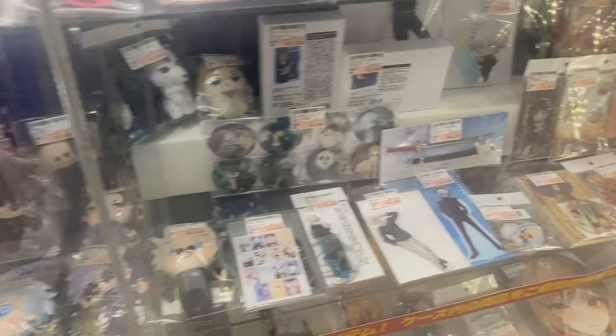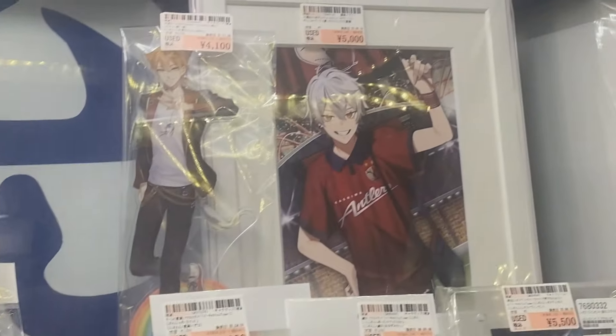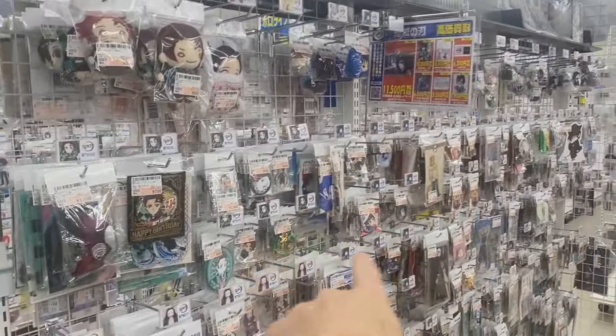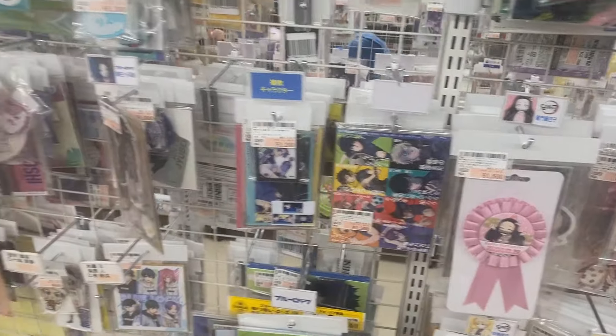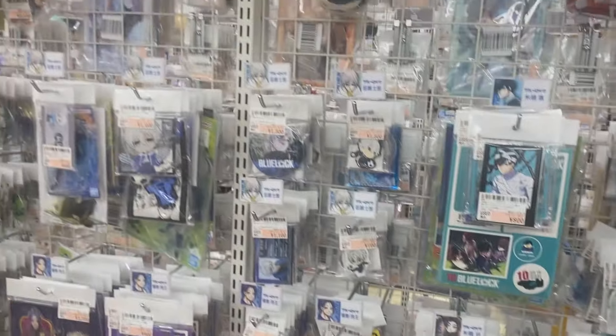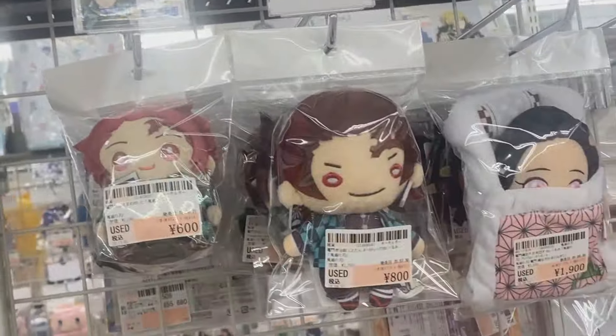They've got Jujutsu Kaisen at the bottom. More VTubers — that's the popular number one VTuber, Kuzuha, I think. Very expensive stuff as you first come in, and then there's some cheaper stuff. It's all organized into their series, so here is all the Kamitsuna Aiba stuff. Here's Bluelock as well — Bluelock's quite popular at the moment. Haven't seen it myself. It's all badges, cards, coasters, and plushies. Eight dollars — pretty reasonable.